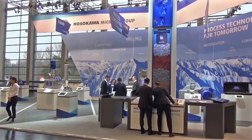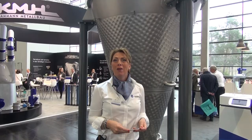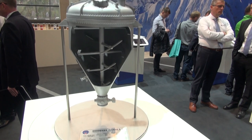Hi, my name is Barbara and I'm in Nuremberg at Powtech, the world's leading trade fair in powder and bulk processing technologies. The stand is huge, and for good reason — we have a lot to show you. There are real machines, 3D models and animations on display.